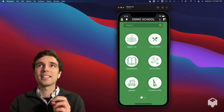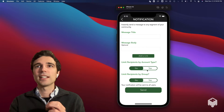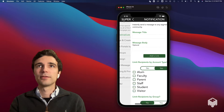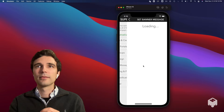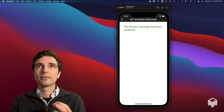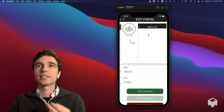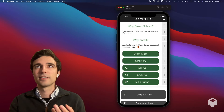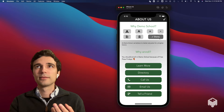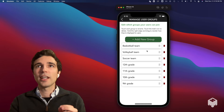Managing your community is insanely easy with OneSpot. You can send instant targeted notifications as easily as you send text messages. You can set banner messages to communicate important information. You can update your app's content in seconds. You can quickly edit and create user groups.